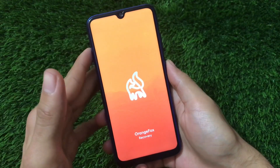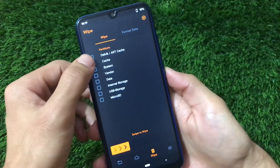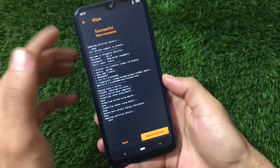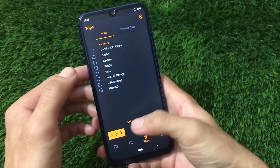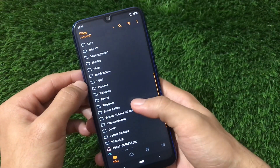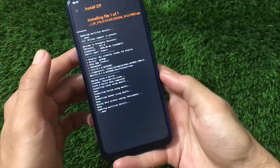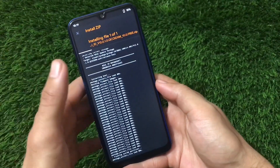After booting into Orange Fox recovery, first wipe all data — go to Dalvik cache, system, vendor, data — select all and swipe to wipe. If you have encrypted storage you'll need to format data, but if decrypted you can use the DFE file if it's not booting. Then select your file — in my case Novosoft Gingo MIUI ID v12.0.1.0 free.zip — install it and reboot. Everything will work fine.